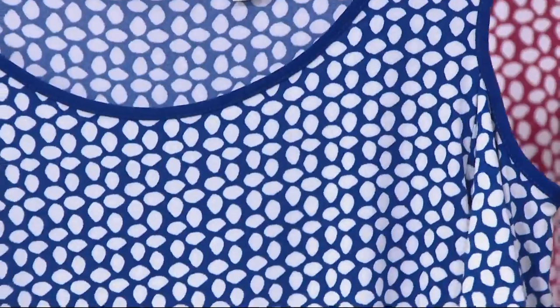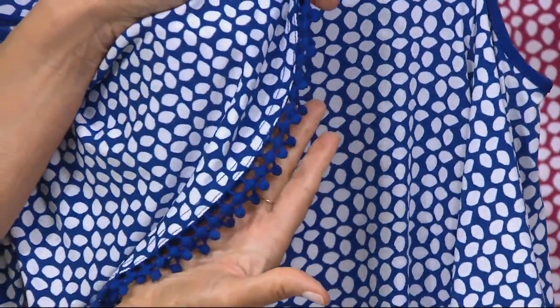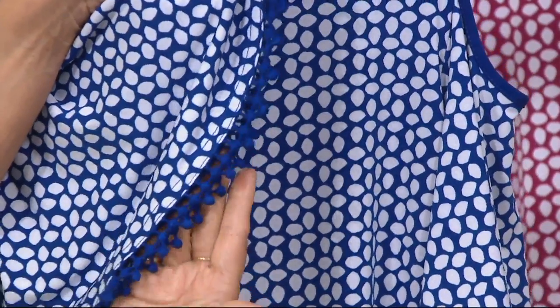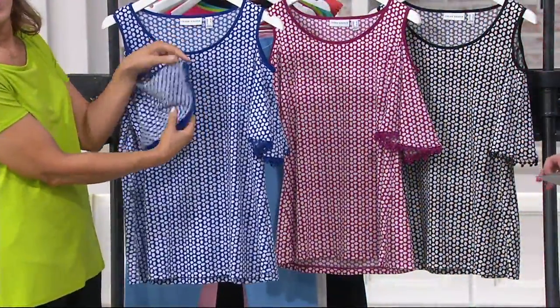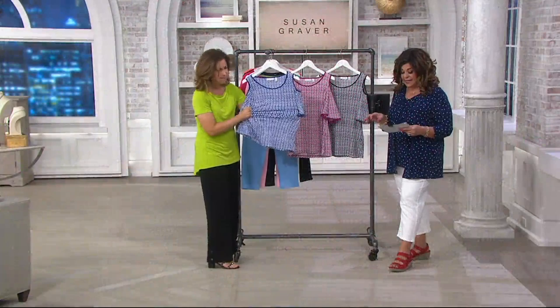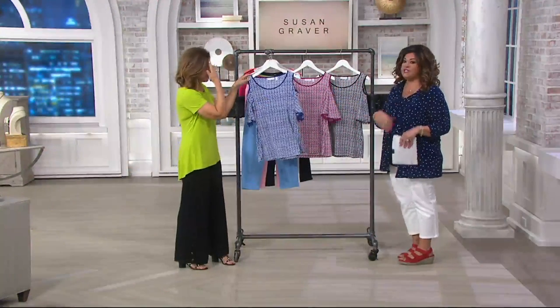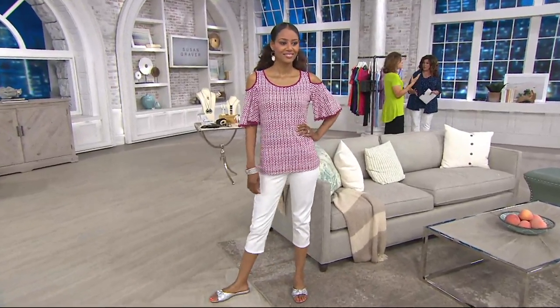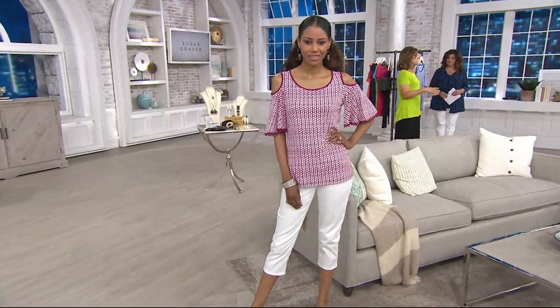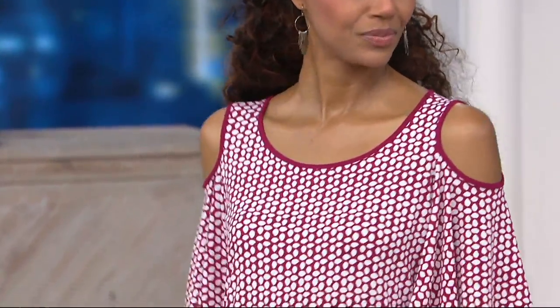Let me give you measurements: missy length is 25 and a half to 27 and five-eighths inches long; plus length is 28 to 29 and three-quarter inches. It's 95% polyester and 5% spandex, so it's stretchy, and machine wash tumble dry. What I love about liquid knit is it's so easy to travel with — you just throw it in the washing machine and dryer. It won't shrink, won't pill, won't fade — it's always going to look exactly like the day you purchased it.